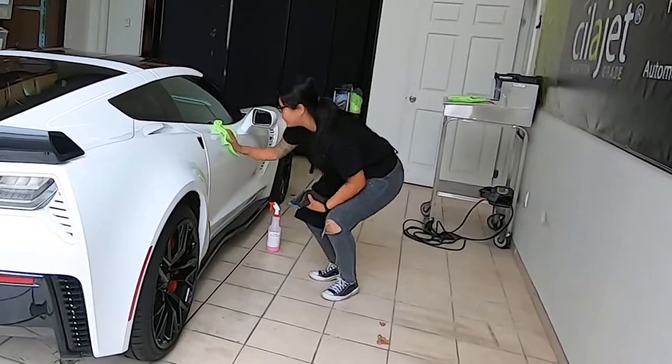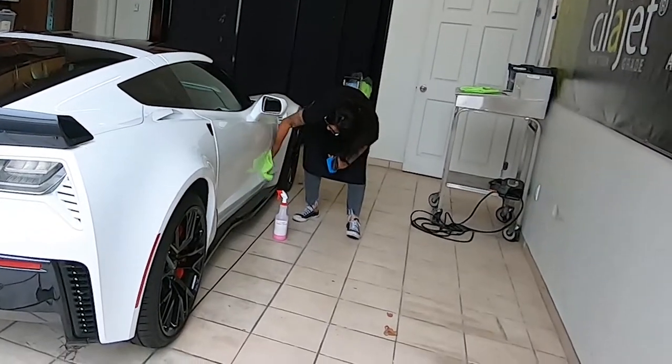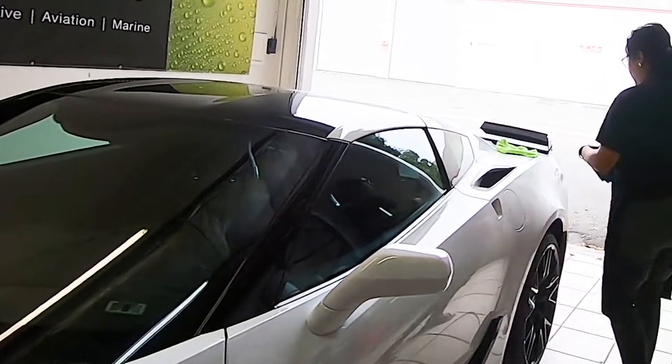I don't want to say I have upper body strength, but you have to be comfortable in awkward positions — bending over, you're inside the car, you're in and out. Yeah, so I like doing this part.